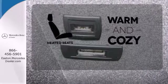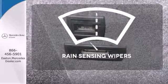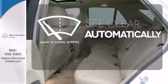Wrap yourself in the comfort of heated seats. The rain sensing wipers remove rain, snow, or debris automatically.